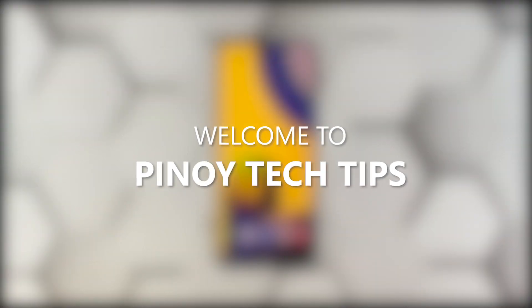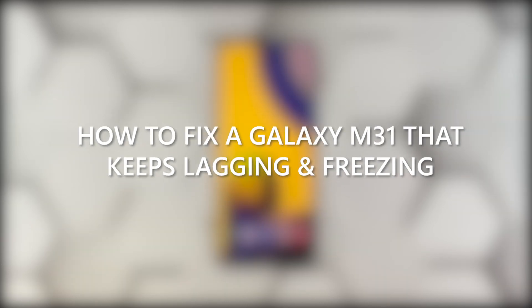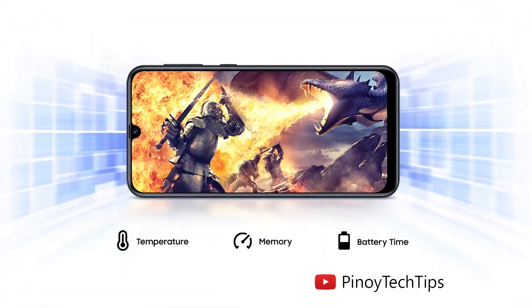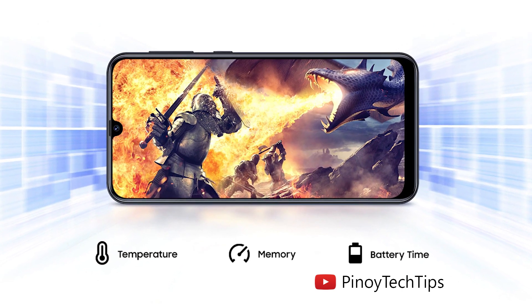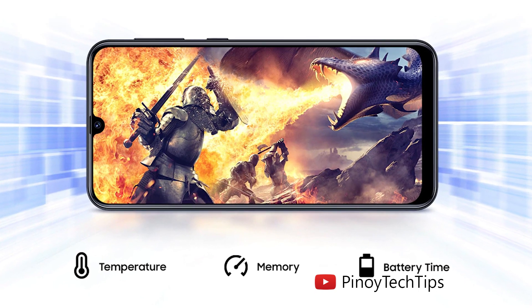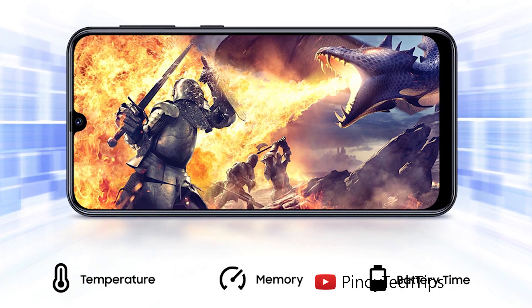Hey guys, welcome to our channel. In this video, we will show you some procedures you can do to fix your Samsung Galaxy M31 that keeps lagging. When it comes to performance issues, you can always rest assured that such problems are fixable. You may just need to do some basic troubleshooting procedures to make your phone work perfectly again. So if you're one of the Galaxy M31 owners who's currently bugged by this issue, here's what you should do.